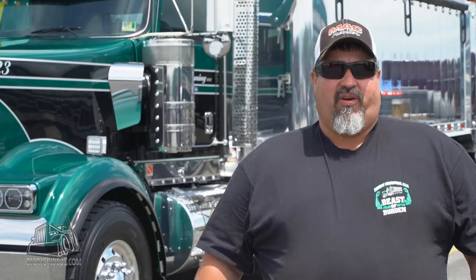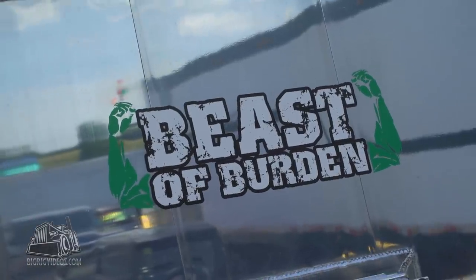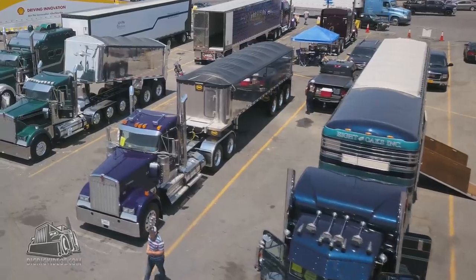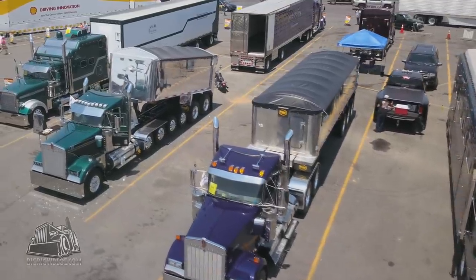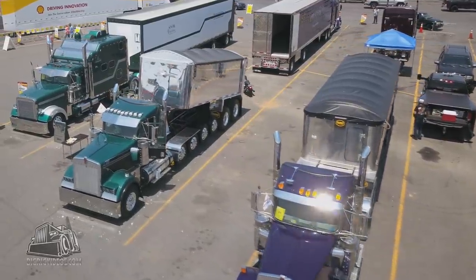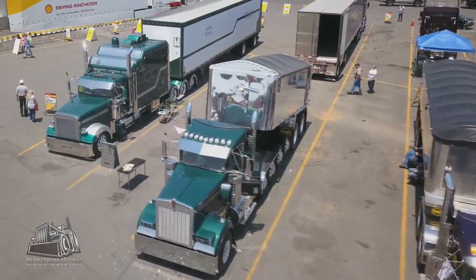What makes this truck a super rig is the size of the truck, for one, and that goes back to the name of the truck — beast of burden — which means loaded extremely heavy, like a freight car. It's big, it's bulky, it takes 40 acres to turn it around. Being that it's not a tractor-trailer, it's just massive to move around.